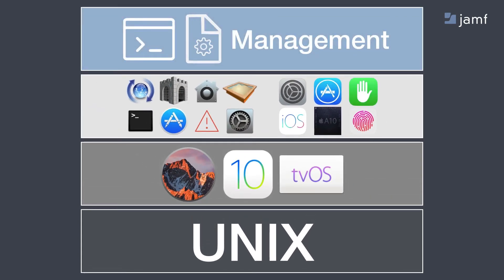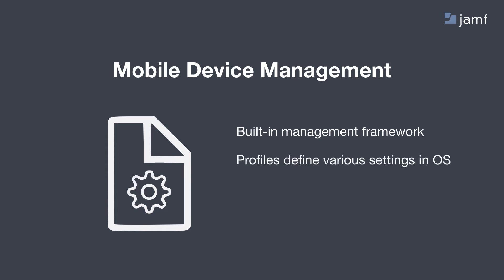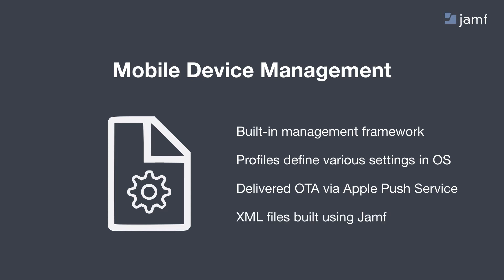When we talk about management for Apple operating systems, we're talking about something known as mobile device management, or MDM. This is Apple's built-in management framework, and it's across all of their different operating systems. Essentially these are little profiles that you can build, and they define various settings inside of the OS — you can say turn this setting on or set this value, and it does it. These profiles are all delivered over the air via Apple's push notification service, which maintains a constant connection to your devices. They're XML files you can build using a tool like Jamf.